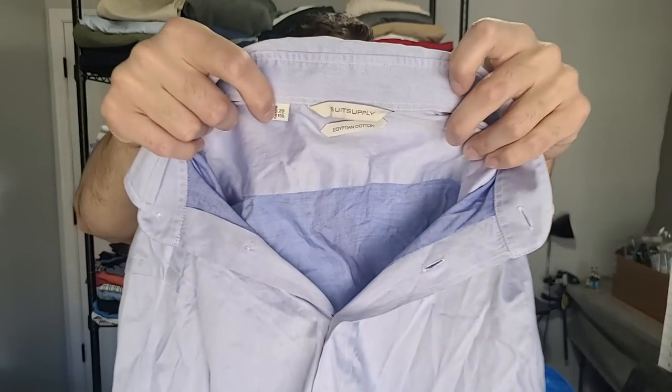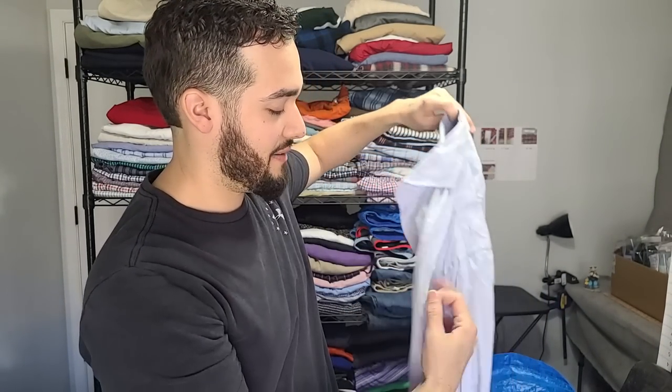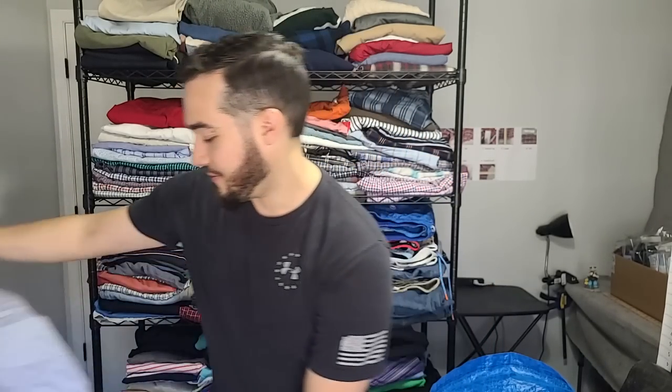This is Suitsupply — Suitsupply is made with Egyptian cotton. These shirts sell really great. I think I've sold these for upwards of like $40. I think it's kind of a sleeper too, just because the tag looks really basic. But Suitsupply — make sure to find that one.